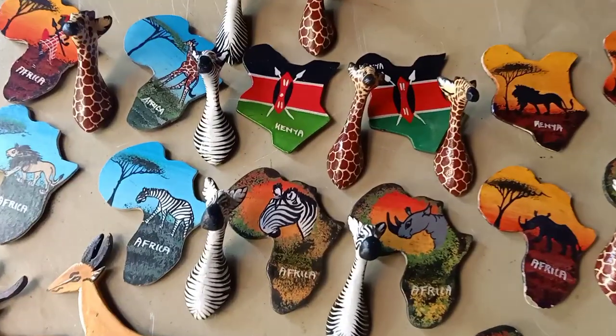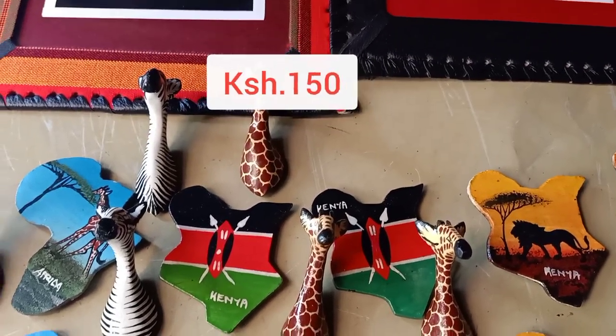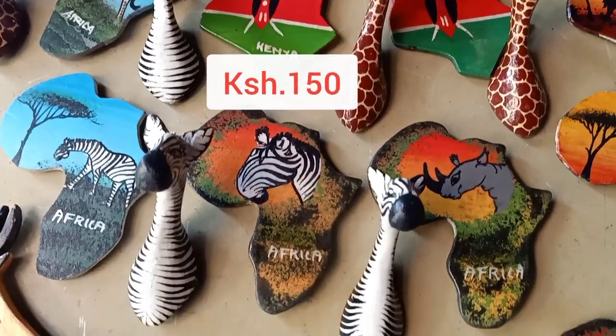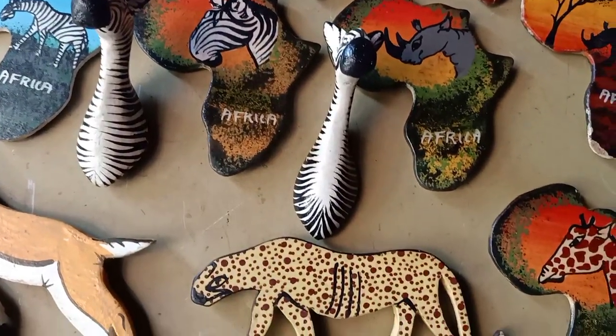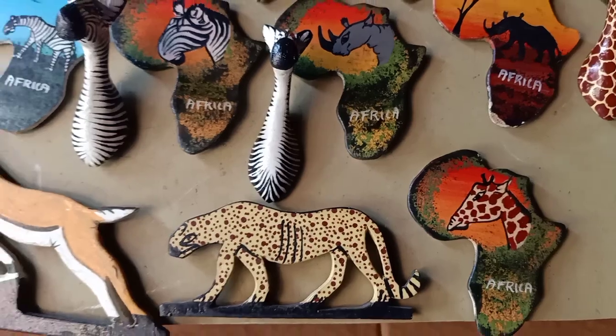They also have beautiful decorative stickers that you can use for home decor — stick them on your walls or your fridge. I'm loving them because all of them were being sold at 150 shillings.